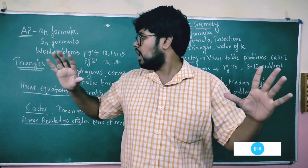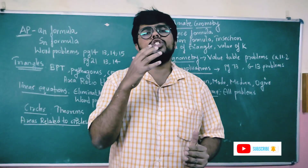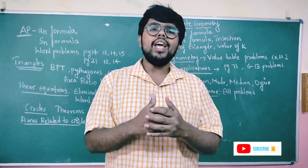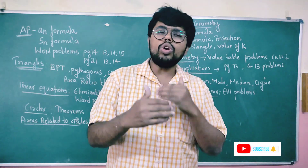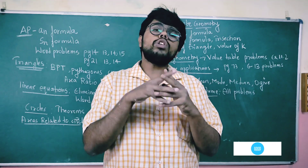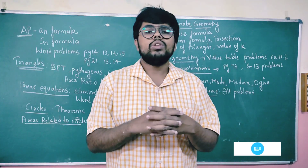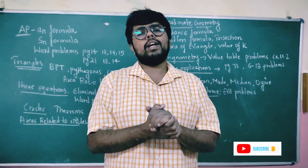If you follow this video, you will be able to solve these types of problems and work them out. You will be able to get scoring marks. Whether you go to science stream or commerce stream, you must understand these problems. This is the scoring package for mathematics.